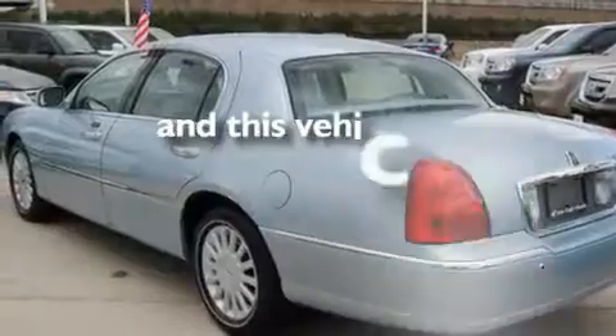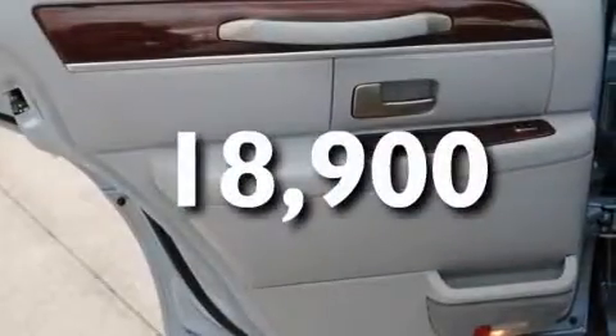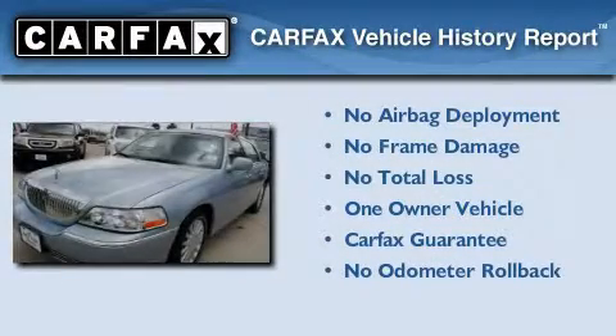This vehicle has fewer than 19,000 miles on the odometer. This Lincoln has had only one owner, and it qualifies for the Carfax buyback guarantee.